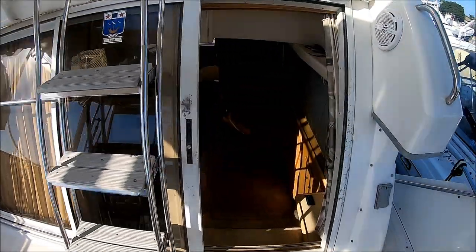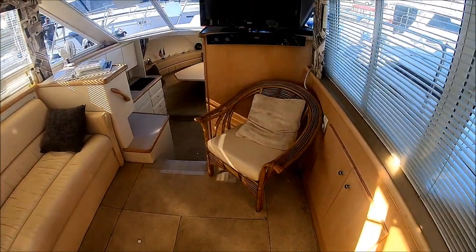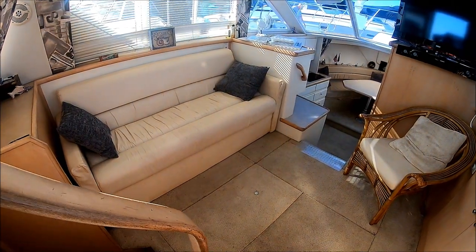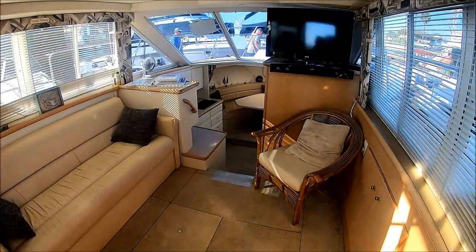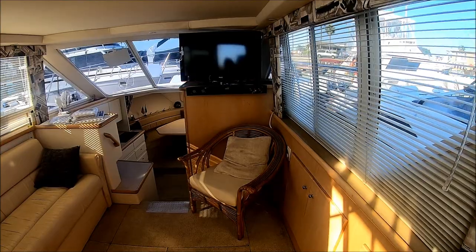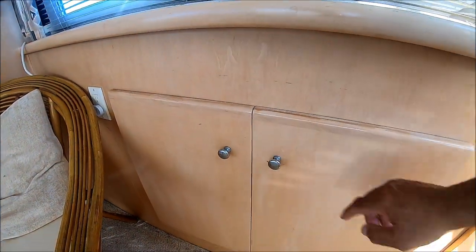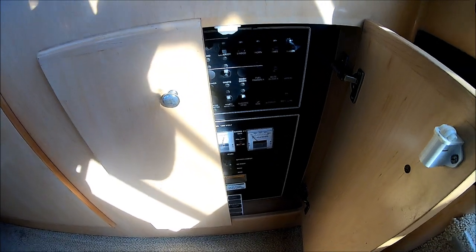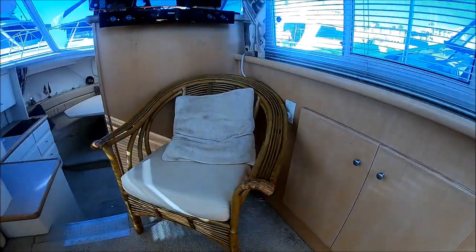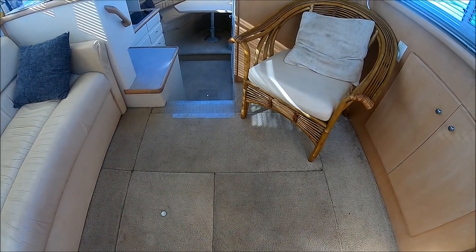We enter the cabin through this sliding door and down a few steps. In front of us, we have a nice, good-sized salon with a sleeper sofa off to port, lots of windows, and a decorator chair right there. We've got an RCA TV with a sound bar. Down along the gunnels, we've got cabinet storage right there, and our power panel is right in here also. Engine access is right through the deck, and she's well-powered with twin Crusader 350s.